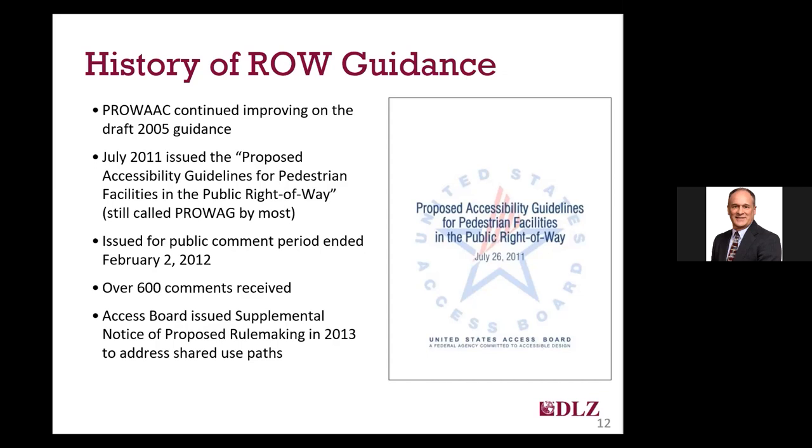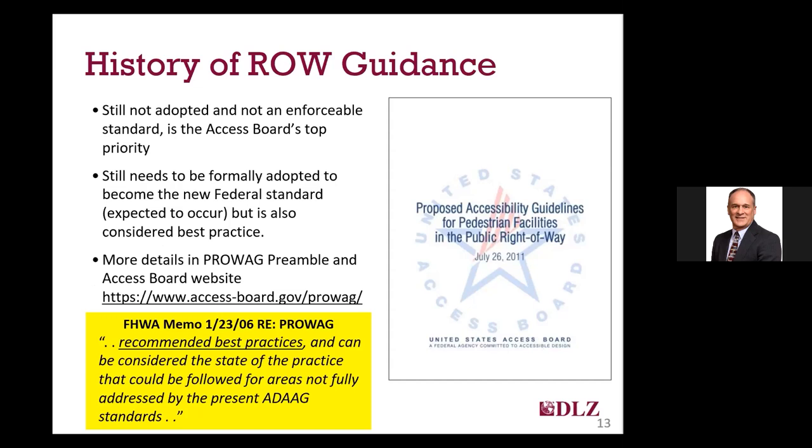This document was put out for public notice in February of 2012, with over 600 comments received. The Access Board went on to issue in 2013 a supplemental notice of proposed rulemaking to address shared use paths, which were not included in the July 2011 version of PROWAG. As it stands today, PROWAG has not been adopted by any federal agency. That makes the 2010 ADA standards the enforceable standard, but PROWAG is considered best practice and utilized for right-of-way facilities by most agencies. The Federal Highway Administration issued a memo in January of 2006 noting that PROWAG is the recommended best practice for areas not fully addressed by ADAG or the 2010 ADA Standards.